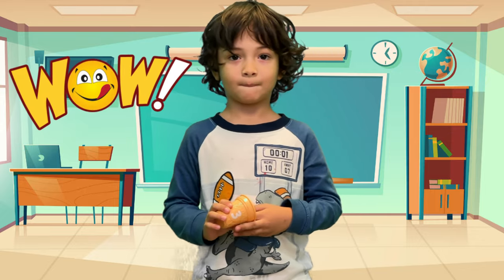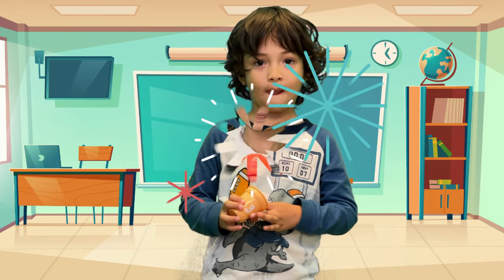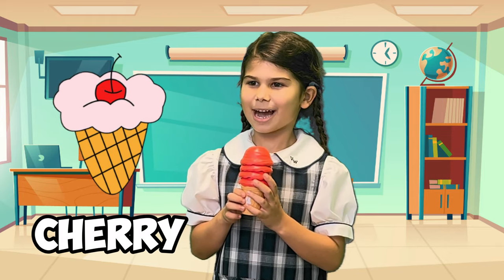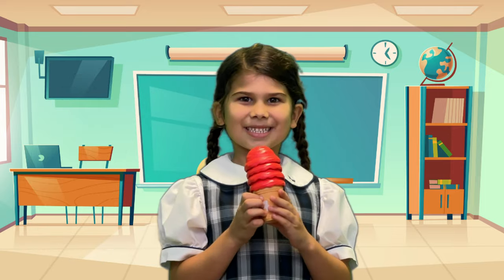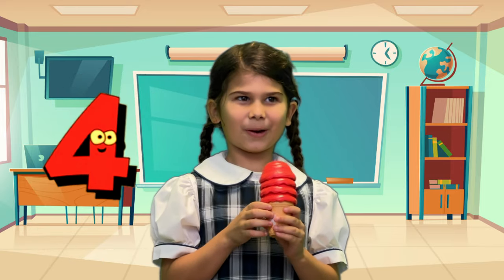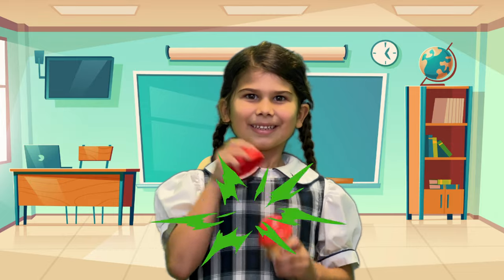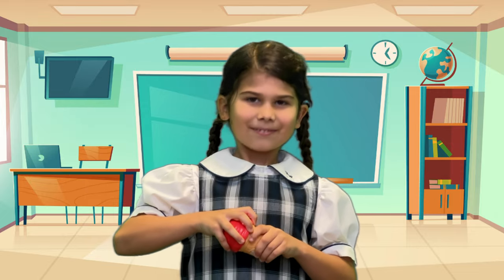Wow! My favorite ice cream is... Yahoo! My ice cream number is four! One! Two! Three! Four!